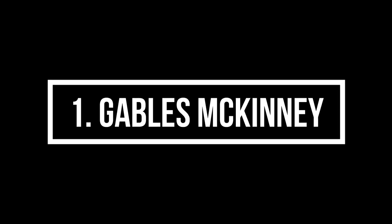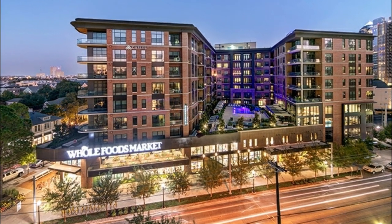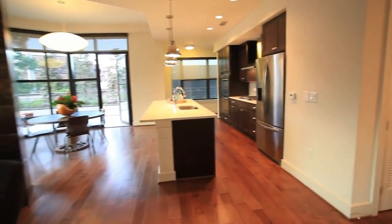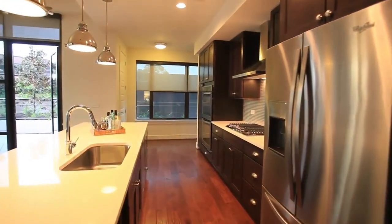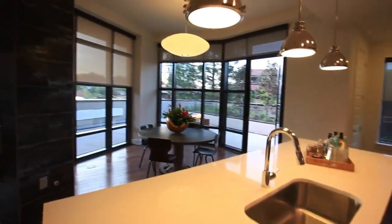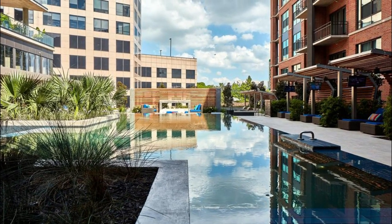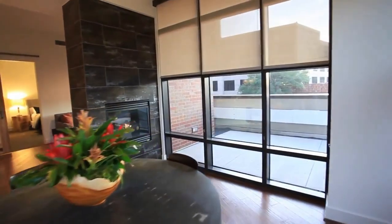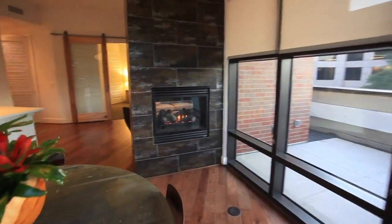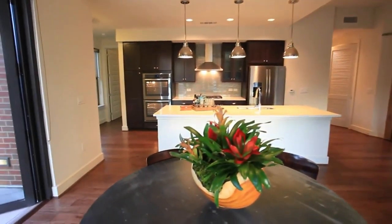Top on our list is Gables McKinney, with a 4.8 rating on Google. Reviewers love how well the building is maintained, the concierge, and management. Residents also like how Whole Foods is right downstairs and how quiet the building is despite its location in a generally noisy neighborhood. Complaints about the building mainly revolve around the lack of sunlight that the pool gets, so make sure you get there when the sun's in the right spot. Studios in this building start around $1,700, one bedrooms around $2,000, and two bedrooms around $3,400 per month.